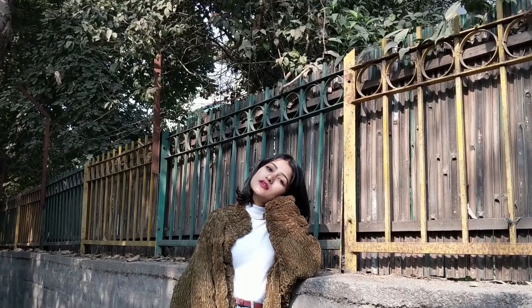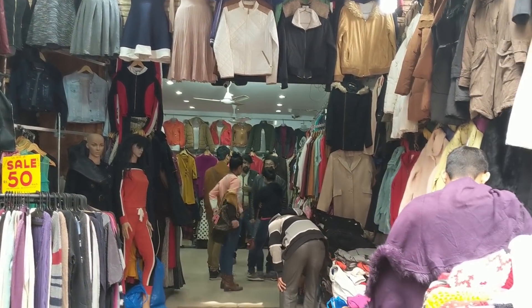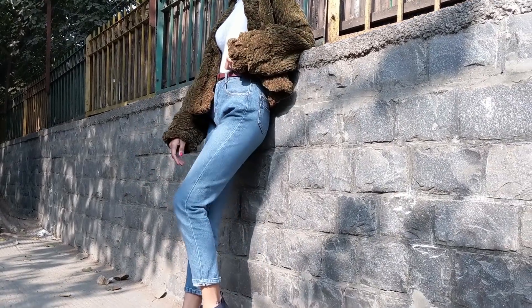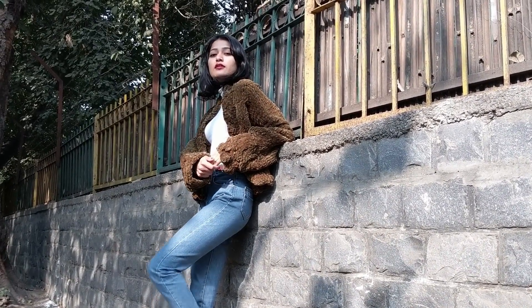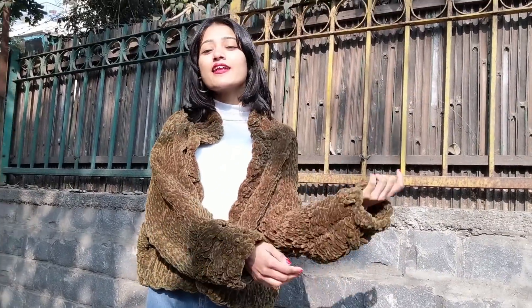Next, I got this jacket which looks so stylish from the stall outside shop number 185 for only Rs 100 — I know, crazy! The quality is really nice. I've just thrown it on top of my basic white high neck top and styled it with high waisted denims and boots. You can elevate any basic look by adding a statement jacket on top.